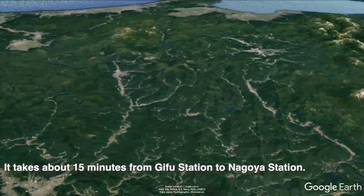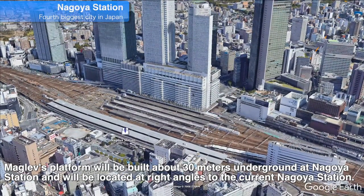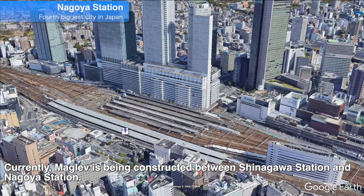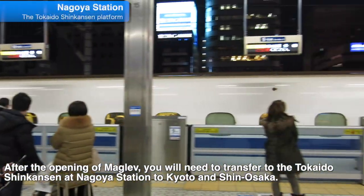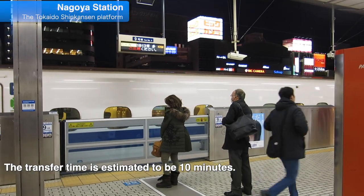It takes about 15 minutes from Gifu station to Nagoya station. Maglev's platform in Nagoya station will be built about 30 meters underground and will be located at right angles to the current Nagoya station. Currently, Maglev is being constructed between Shinagawa station and Nagoya station. After the opening of Maglev, you will need to transfer to the Tokaido Shinkansen at Nagoya station to reach Kyoto and Shin-Osaka. The transfer time is estimated to be 10 minutes.